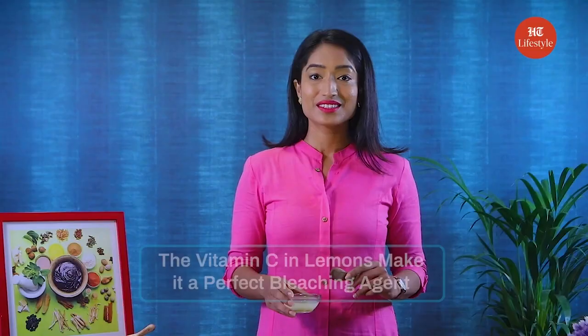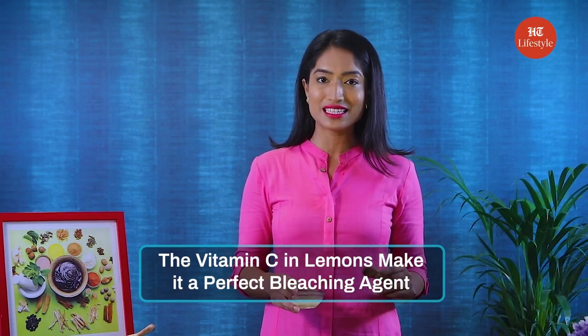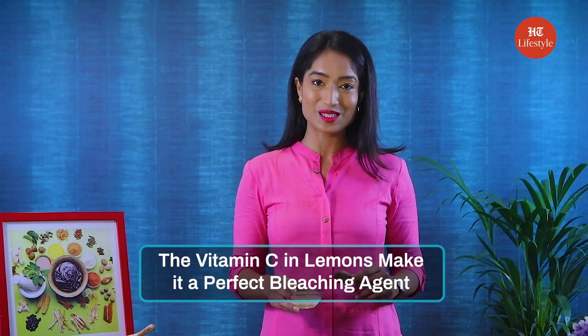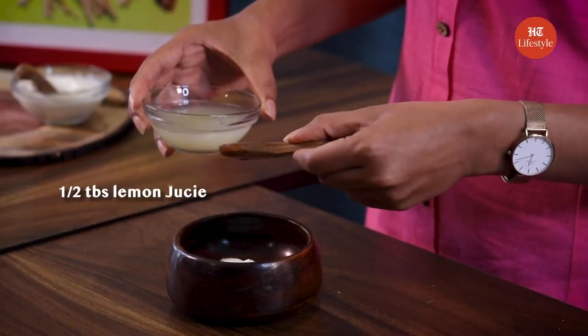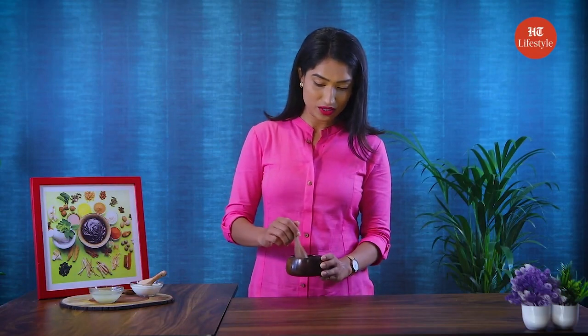We are now going to add one tablespoon of yogurt in the bowl. Take some lemon juice. The vitamin C and citric acid present in lemons make it a perfect bleaching agent which can help in lightening the dark spots. Now add around half teaspoon of lemon juice in the yogurt and mix the yogurt and lemon juice very nicely.